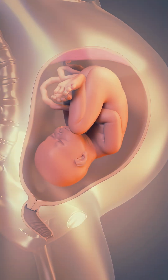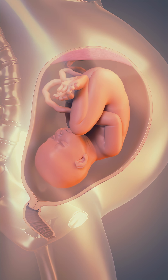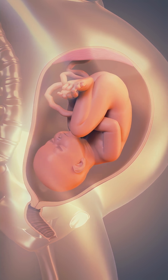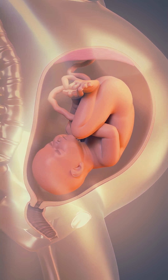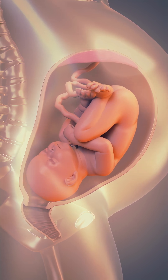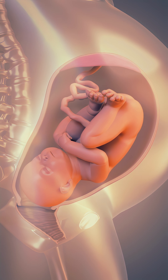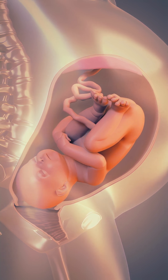Throughout the first stage of labor, your cervix begins to thin out. This is called effacement. And it also starts to open, or dilate. At the same time, your baby gradually moves lower into your pelvis in preparation for birth. This stage ends once the cervix is fully effaced and completely dilated.